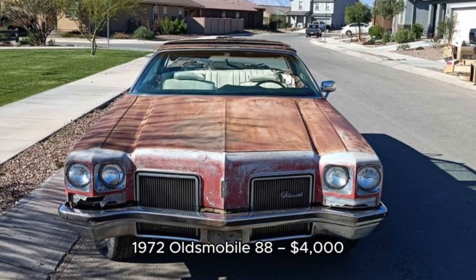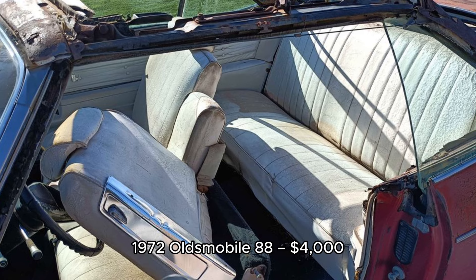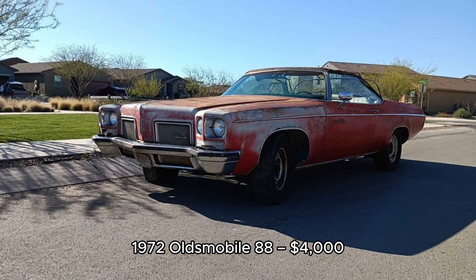1. 1972 Oldsmobile 88, $4,000, located in Tucson, Arizona. This 1972 Oldsmobile Delta 88 Royale convertible is a classic project with 107,000 miles. It's an all-original vehicle, complete with the powerful 455 big block engine and original wheels. While the car is complete, it could use some attention and is listed at $4,000 or best offer.